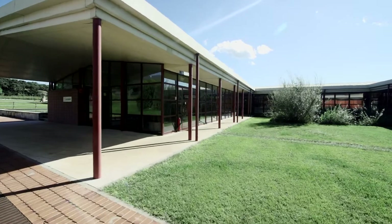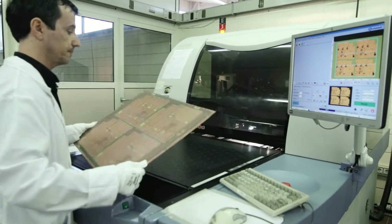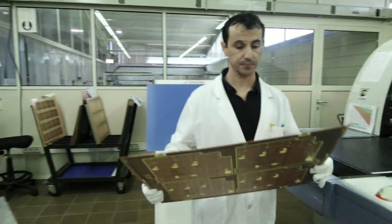Good morning, my name is Albert Angel and I'm the general manager of Lab Circuits, a PCB shop company placed in Spain near Barcelona. We produce rigid printed circuit boards from 4 layers to 24 layers and also in rigid flex.